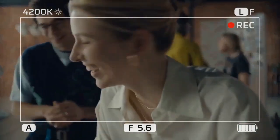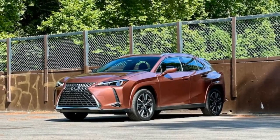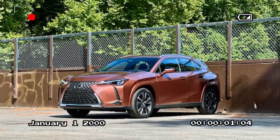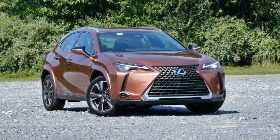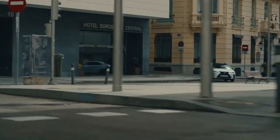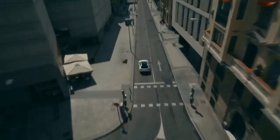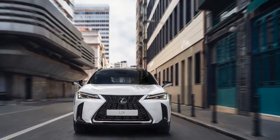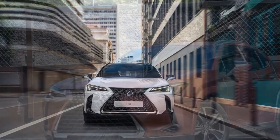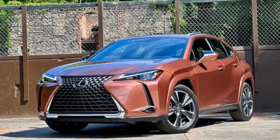The UX 300H also comes equipped with a suite of advanced safety features, including adaptive cruise control, lane keeping assist, and automatic emergency braking, ensuring peace of mind on the road. The 2025 Lexus UX 300H Hybrid is a testament to Lexus' commitment to blending luxury with sustainability. Its sleek design coupled with a sophisticated hybrid powertrain makes it a compelling choice for those seeking a premium compact SUV that doesn't sacrifice style or performance. Whether navigating city streets or embarking on a weekend getaway, the UX 300H delivers an exceptional driving experience that is both efficient and enjoyable.